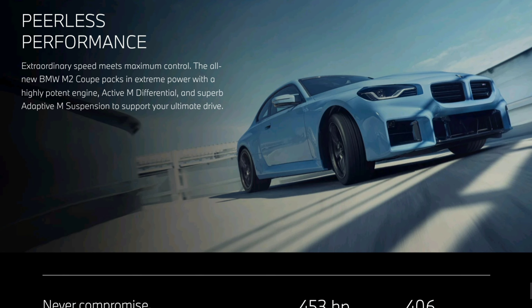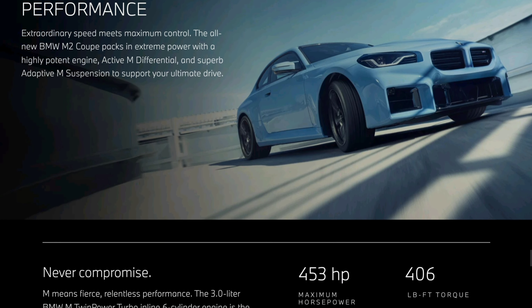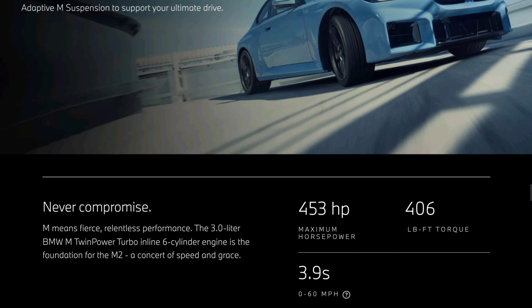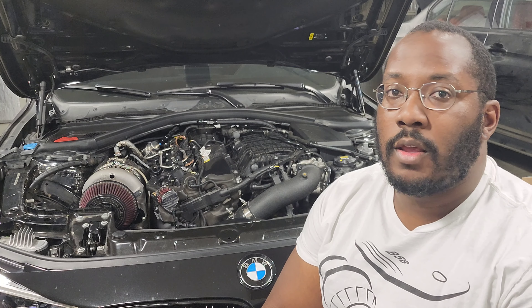The first thing we learned is the amount of power coming in the M2. We all expected it to come with the S58, and of course that was the case. However, even though it has the same engine as the M3 and M4, it does have 20 less horsepower. This is similar to the previous generation where BMW put the same S55 in the M2 competition but with less power than the M3 and M4.